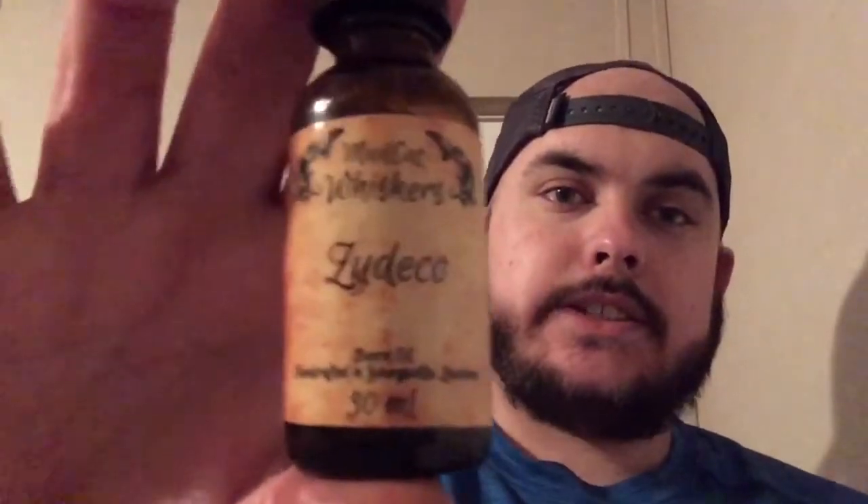The next one on the list is coming from Mudcat Whiskers. This is their Zydeco scent, and this is just a very fruity, citrusy type scent. It's got Satsuma, orange, maybe some grapefruit and lemon in it. It's definitely, if you're a citrus lover and you like citrus scents, I'd highly recommend you check this one out. I promise you, you won't be sorry.